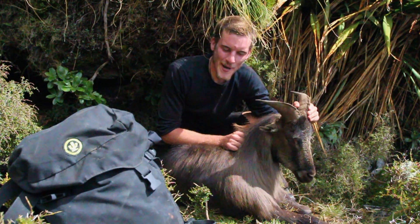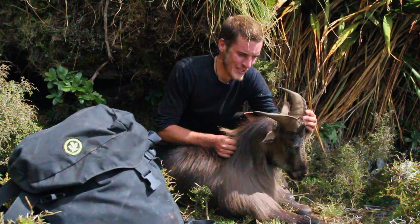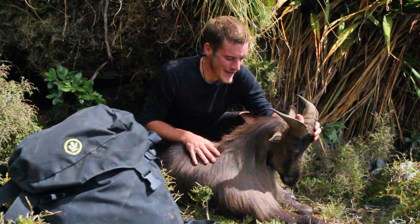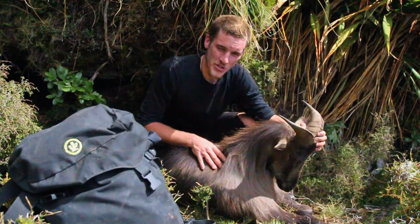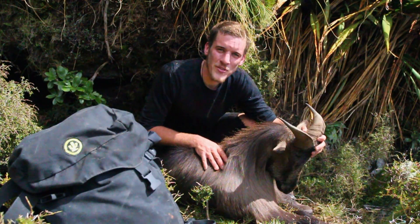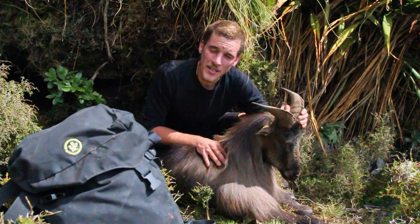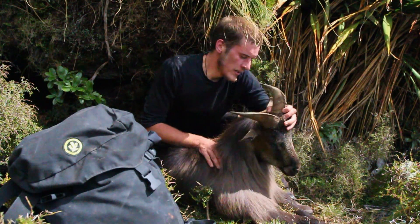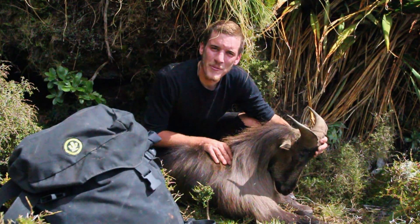I just managed to shoot my first bull tahr. Just on the nine-inch mark, so not the big boy, but still pretty stoked with that. I managed to shoot a few nannies this morning, and then just after lunch, cruising along and spotted this guy about 150 meters below us. Got my first shot — pretty stoked.